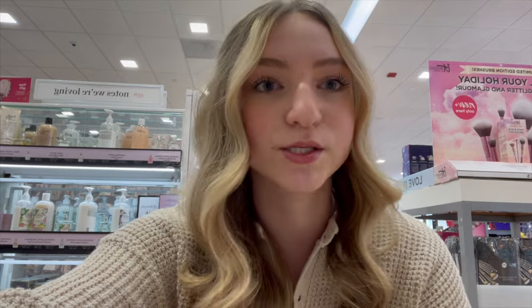One thing I've seen a lot of people rave about are these heatless curling sets. I definitely haven't been on this trend yet, but I'm going to get one of these.